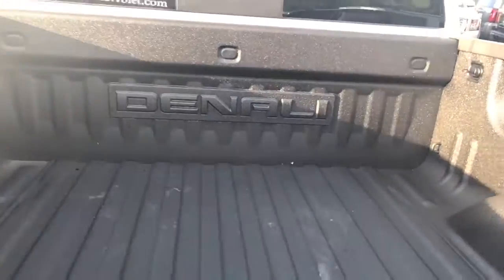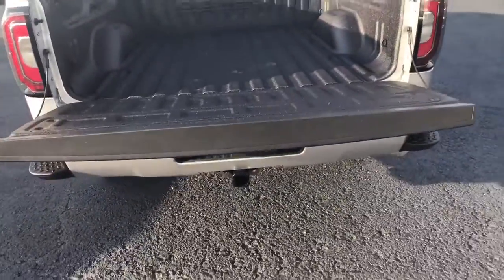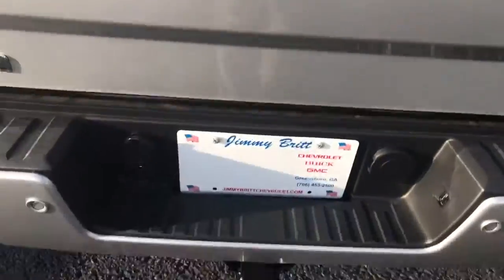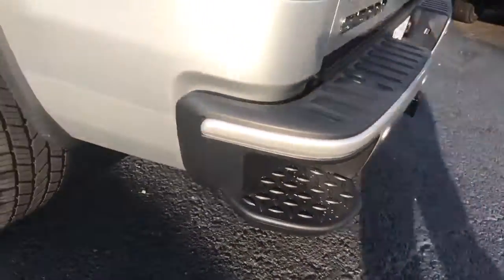It does have the factory spray-in Denali bed liner. It has the easy assist tailgate — no more drop in the tailgate. It does have a rear backup camera which I'll show you in a minute. Class 3 hitch. There's the other step up there for you.